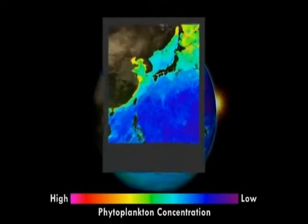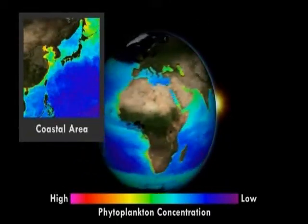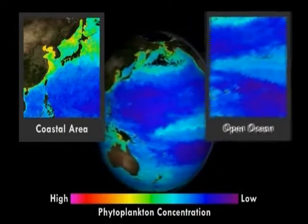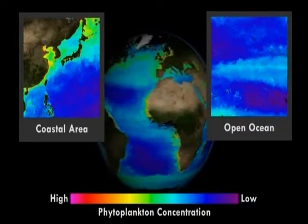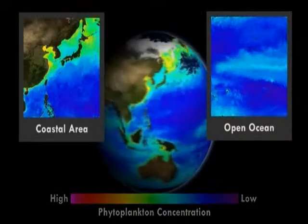Phytoplankton depend on nutrients and proper temperature and light conditions to grow and reproduce. Coastal areas are extremely rich in nutrients, which have been washed off the lands and rivers. Since coastal areas receive nutrients that run off from the land, they typically end up having the highest concentration of phytoplankton. Areas such as the open ocean have lower concentrations because of the limited amount of nutrients there.